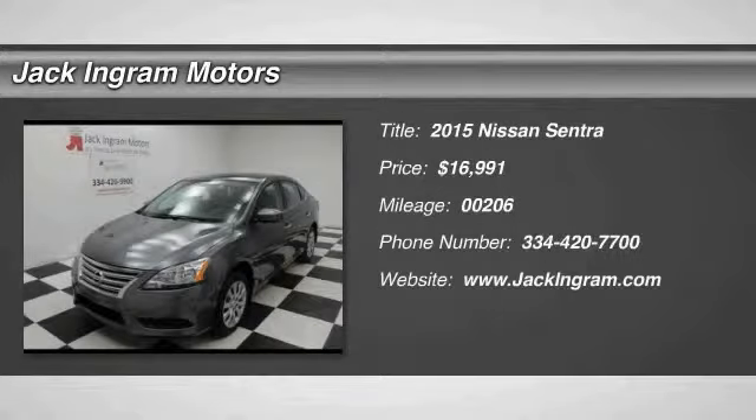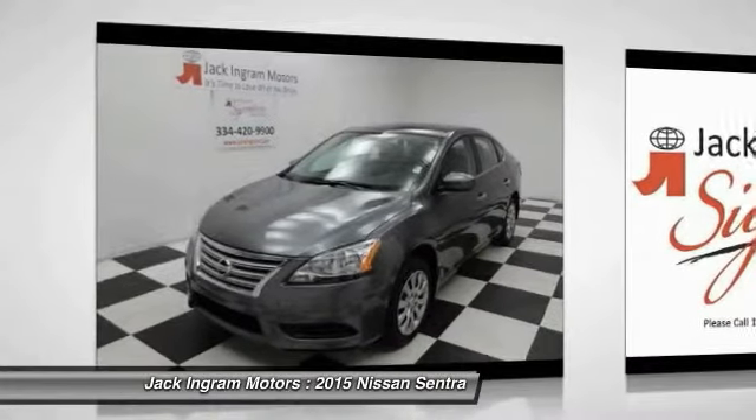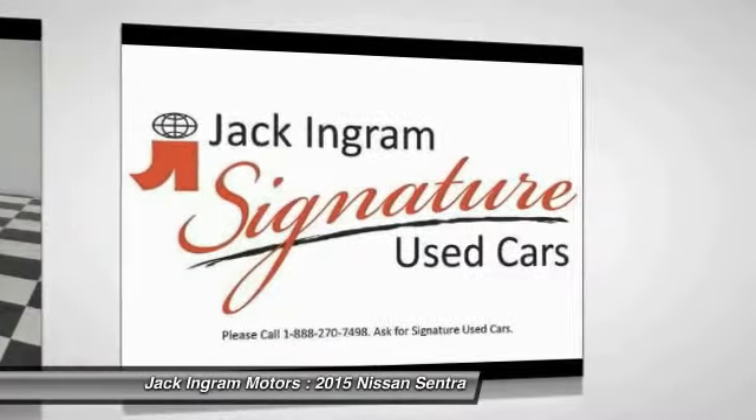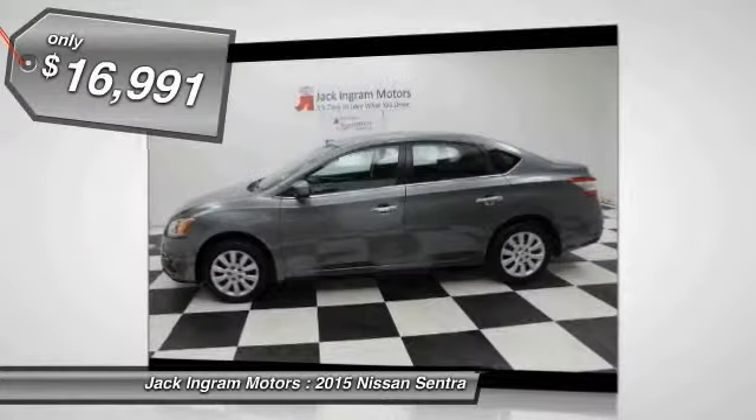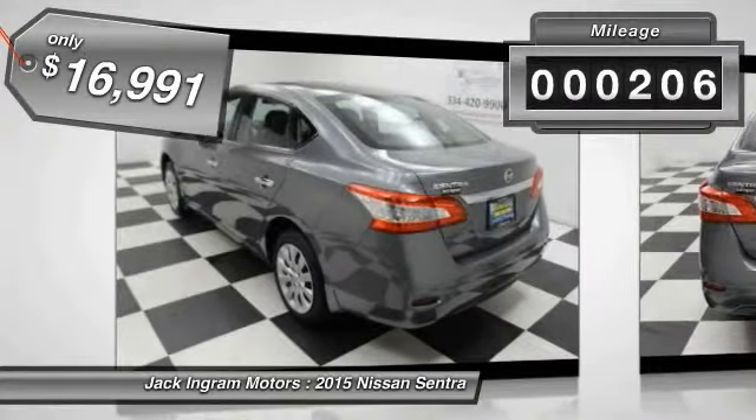The 2015 Sentra. With its spacious and versatile interior and stellar fuel efficiency, the Nissan Sentra is the obvious choice for anyone who wants to enjoy a stylish and comfortable ride and is priced below $20,000. This vehicle has less than 300 miles.